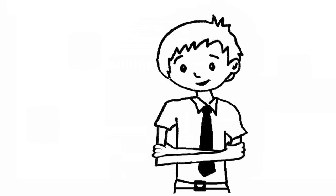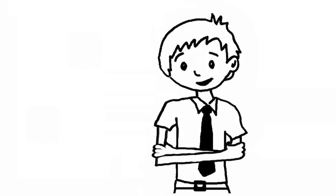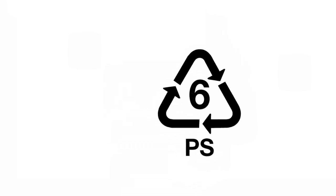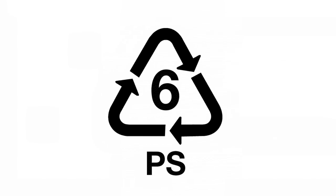So all plastics are the same — plastic is plastic, right? Wrong. Of the seven different plastic types, polystyrene is marked with a six. PS stands for polystyrene.